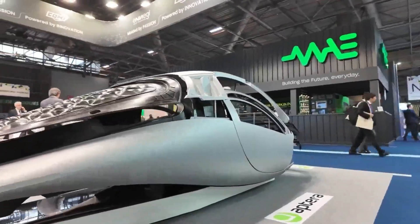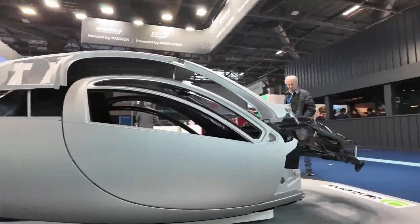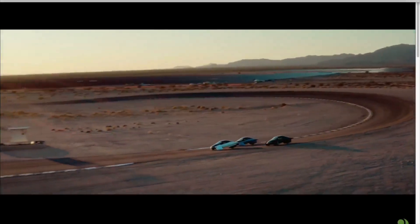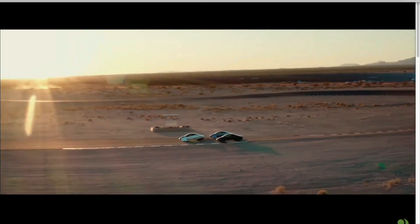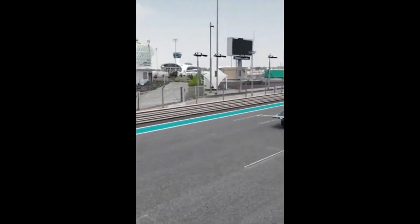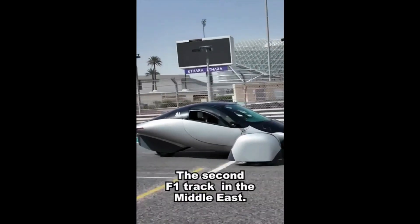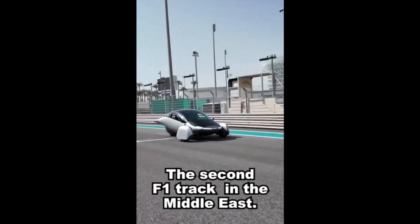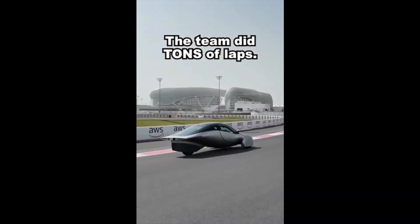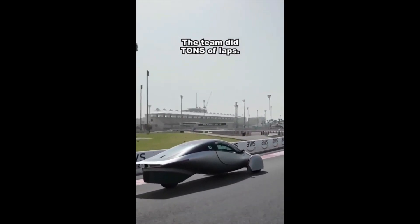Like any groundbreaking company, Aptura has faced its share of challenges — from technical hurdles to securing sufficient funding, the journey has not been easy. However, the company's resilience and innovative spirit have allowed them to overcome these obstacles. One notable challenge has been the rigorous testing required to ensure safety and performance. Recently, Aptura completed extensive testing of its Betta vehicle at the Pirelli Proving Grounds in Italy, including lateral and longitudinal dynamics, frequency slip, and harsh deceleration. The data gathered has been invaluable in finalizing the suspension geometry for production models.